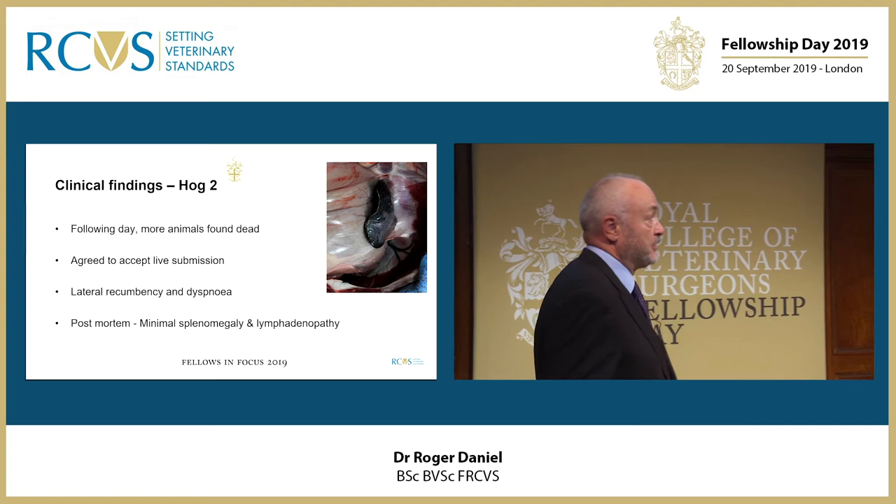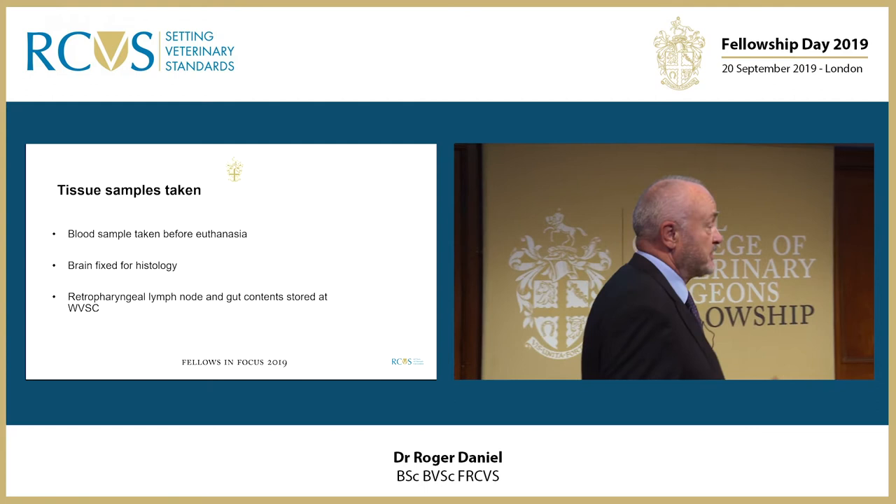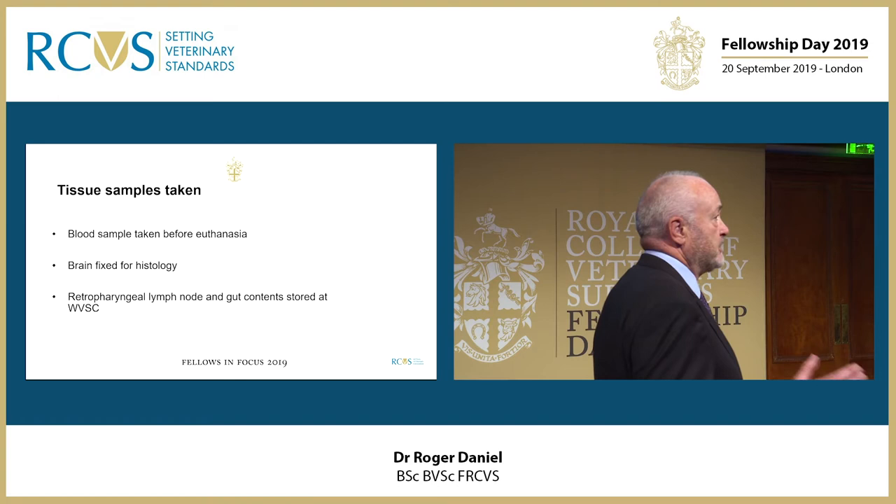Gross pathology wasn't giving us any indication of the cause of the high mortality. A blood sample was taken before euthanasia of this animal, and I will come back to that later because it is important.